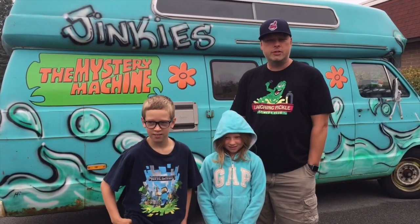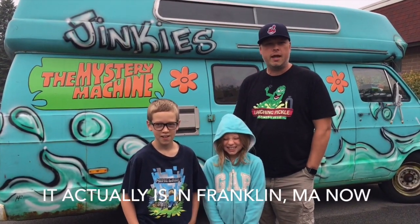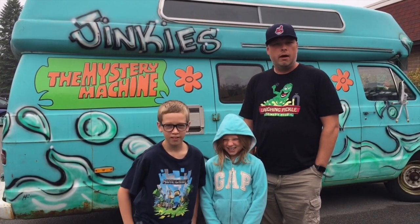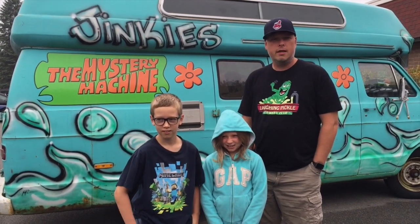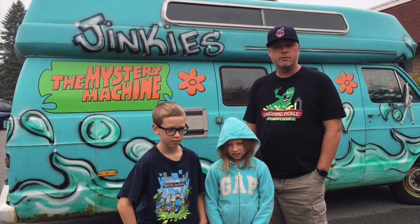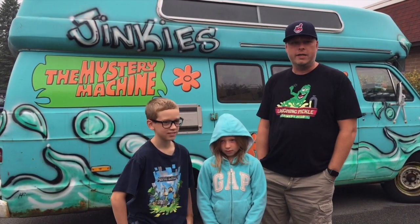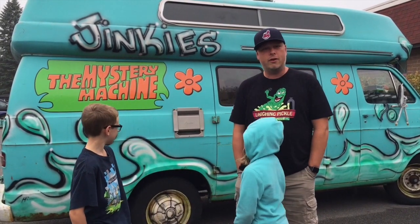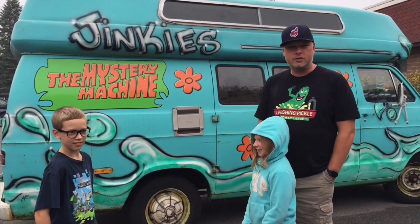Hey everyone, we're here in Plainville, Massachusetts. We're going to a toy show today. It's at the Elks Lodge right in Plainville. You can Google Mummy Productions and they will bring up the convention schedule. We're going to take a look inside and get some video for you guys. Check out the Mystery Machine behind us — pretty cool way to start the show, and we'll be back at the end to show you what we got.